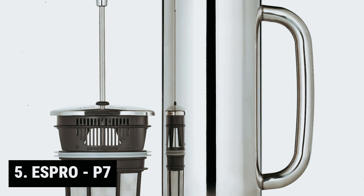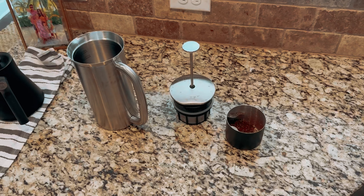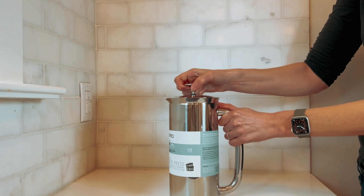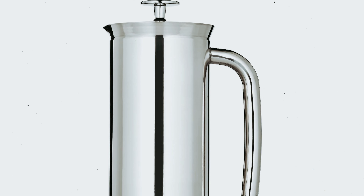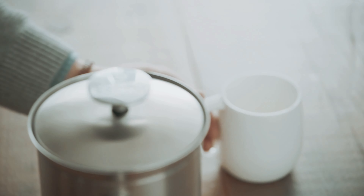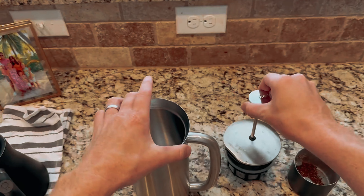Starting our list at number 5, we have the Espro P7. The Espro P7 is not just a regular French press — it's a superior brewing experience. Imagine waking up to the rich aroma of freshly brewed coffee, knowing that each cup will be smooth, flavorful, and free of any unwanted sediment. With the Espro P7, you can enjoy a consistently delicious cup of coffee every time.